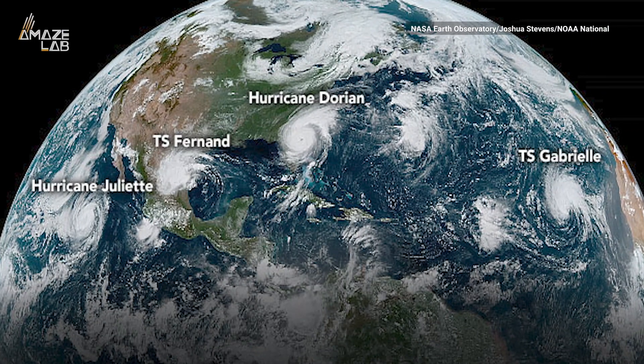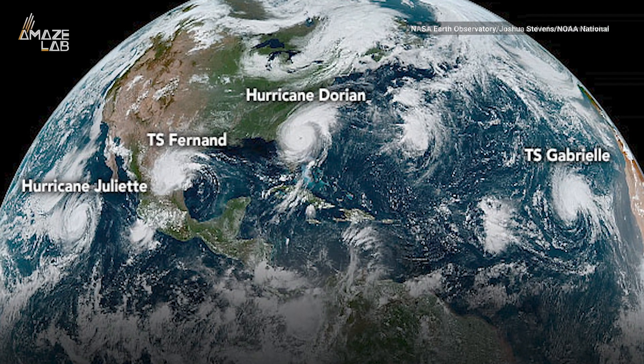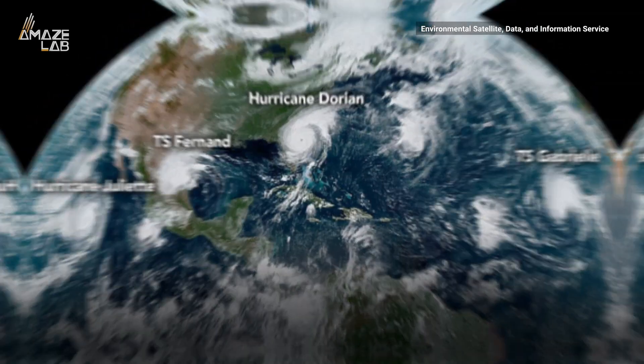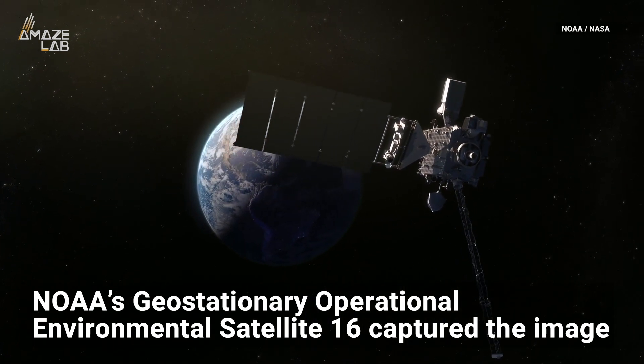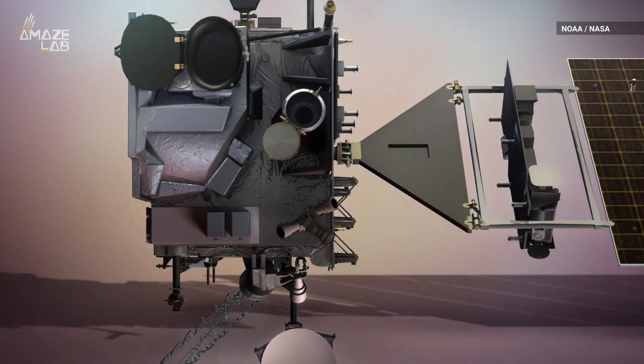Here you can see Hurricane Juliet in the East Pacific, Tropical Storm Fernand hitting northeastern Mexico, Hurricane Dorian in the Atlantic, and Tropical Storm Gabrielle in the eastern Atlantic. NOAA's geostationary operational environmental satellite 16 captured the image with its advanced baseline imager on September 4th.